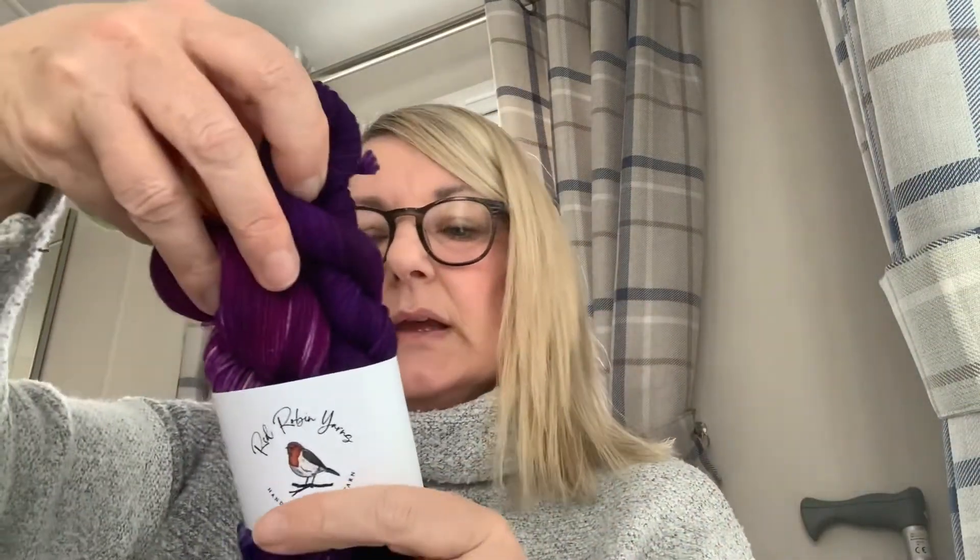This was January's subscription from Red Robin Yarns — it's the Crocus Sock Set. It's four-ply superwash merino and nylon, 100 grams, and then there's a little 20-gram mini. These came with some Scottish tablet and a little stitch marker.